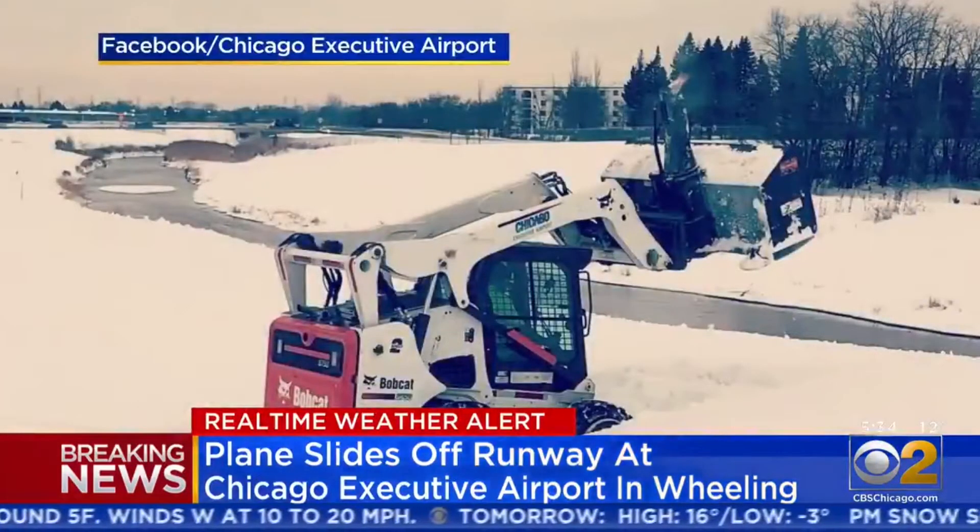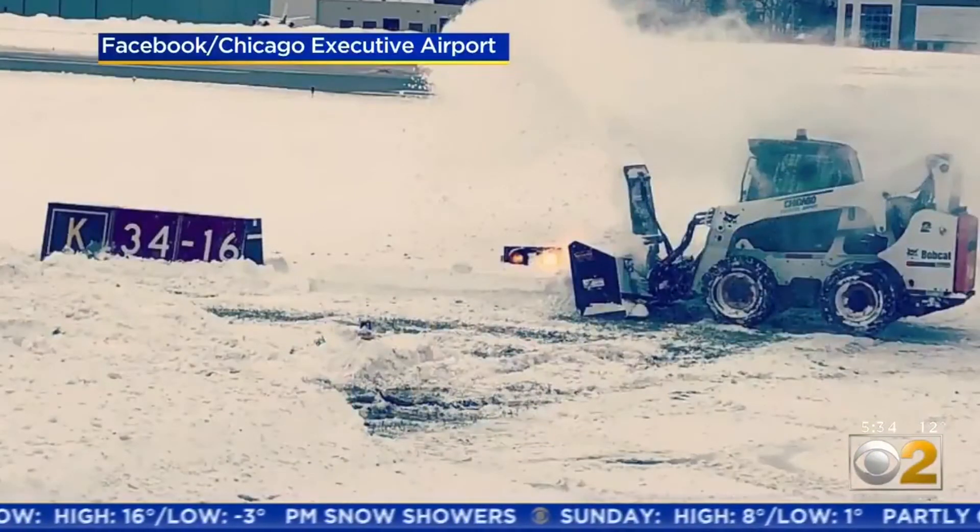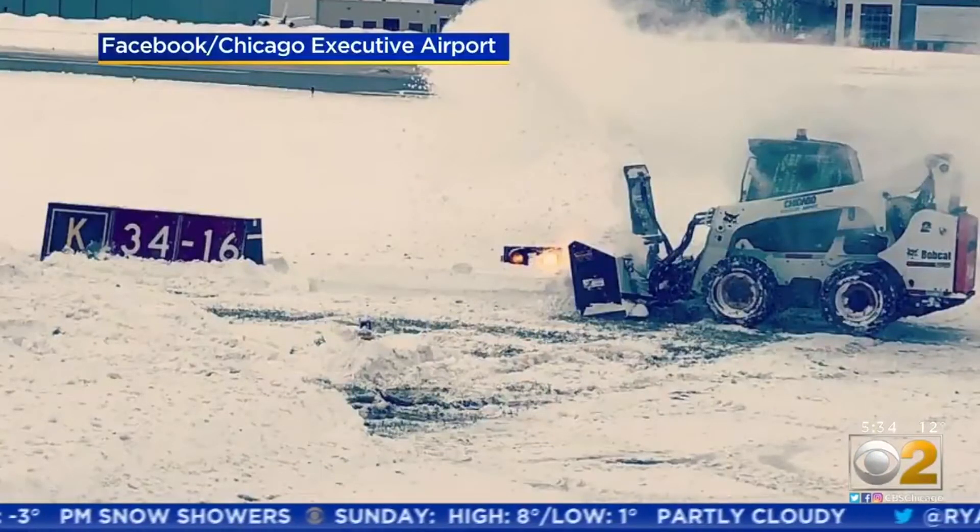Photos from the airport's Facebook page also show snow being cleared from the runway. Not an easy job to say the least. Guard lights and signs also had to be cleared.